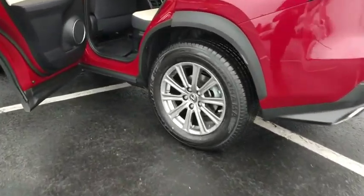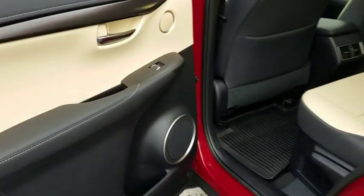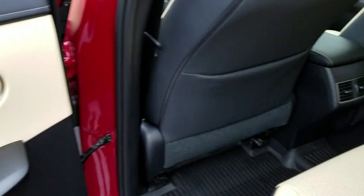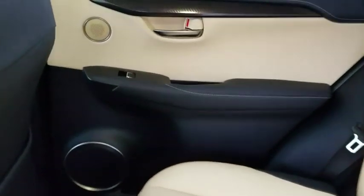Here are some of this vehicle's great options: stability control, traction control, keyless entry, steering wheel audio controls, all-wheel drive, anti-lock braking system, power passenger seat, lane departure warning, backup camera, Bluetooth.